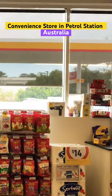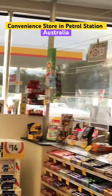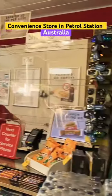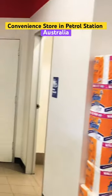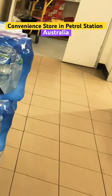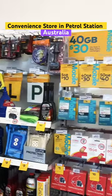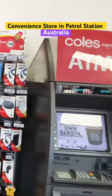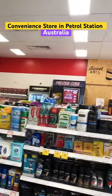You put petrol in at the pump, and after filling up you have to go inside to pay for it. There is a lot of money handled at the petrol station. You can also use the ATM if you want to take out cash. This is an Australian petrol station.